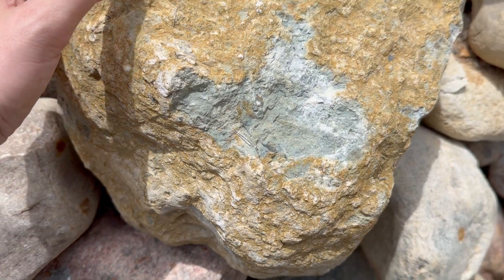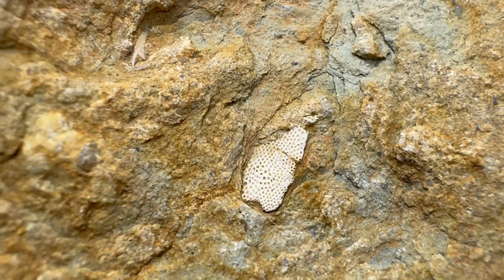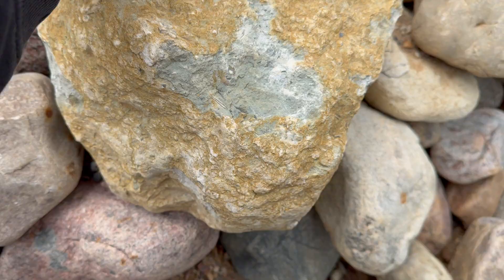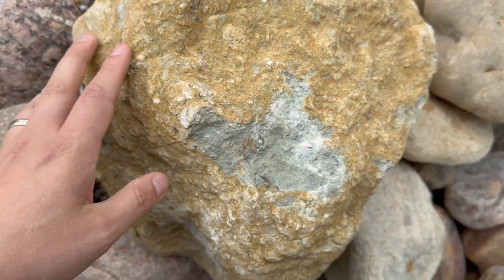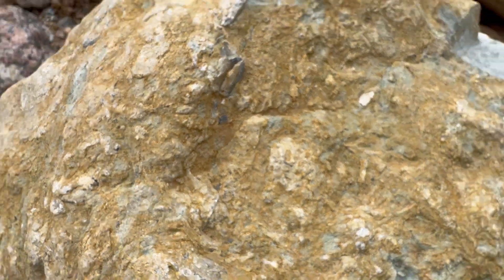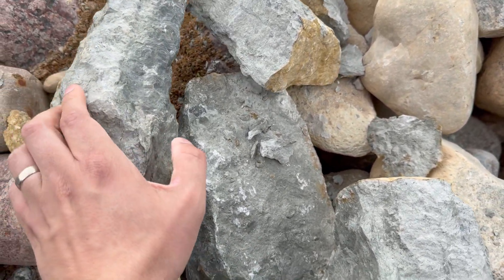Not 100% sure, but this one looks like a Jurassic concretion — because of the oxidation zone here. I was finding stones like this in the red clay quarry. This one is quite big; we'll try to split it open. From the top it looks like small shells. We split it — unfortunately I was wrong, very empty inside.